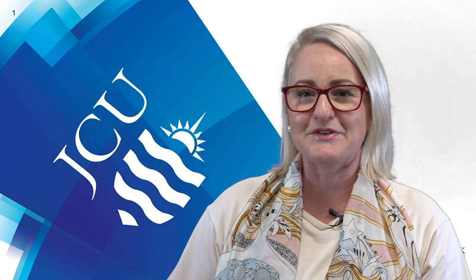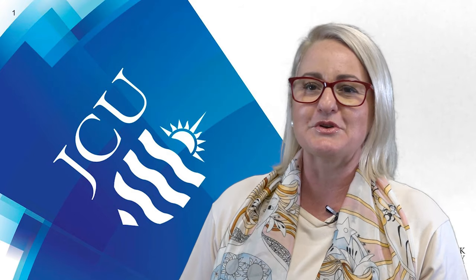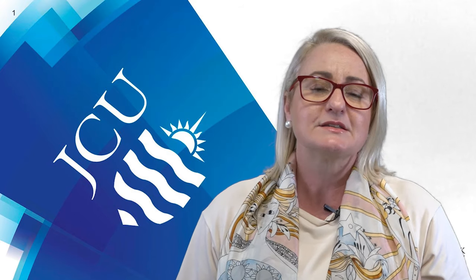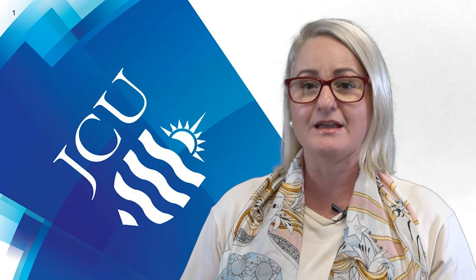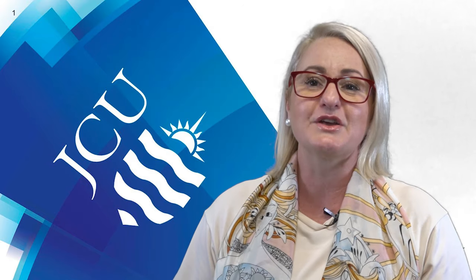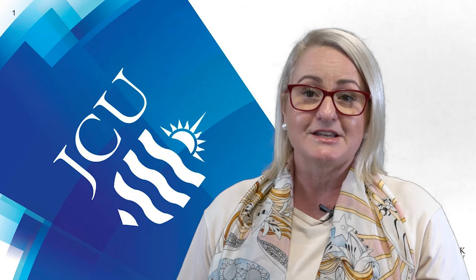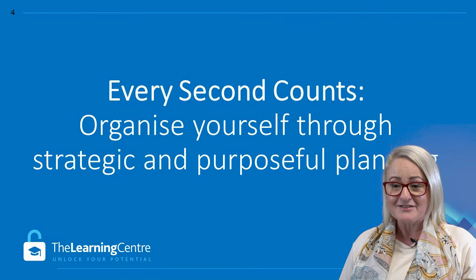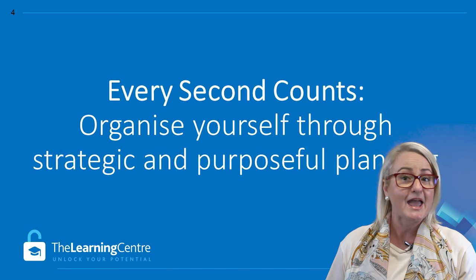I'm a Learning Advisor here at James Cook University, and it is a pleasure to be here on this video today to share with you some strategies and tips for getting your time together, getting a plan together so that you start the semester off in a very successful way.